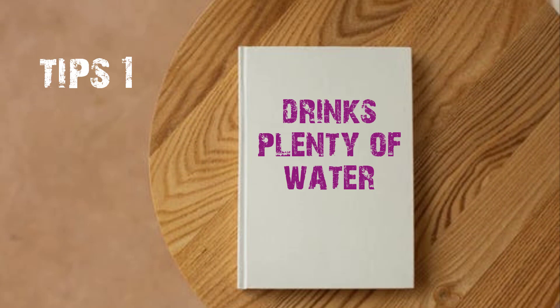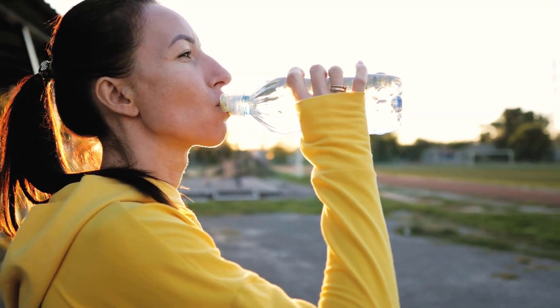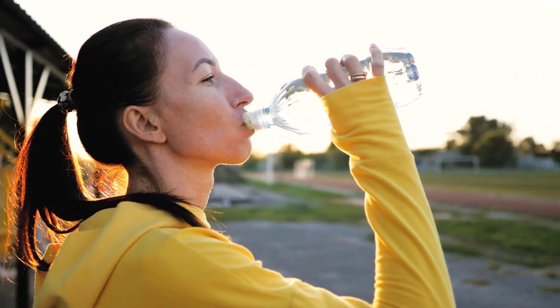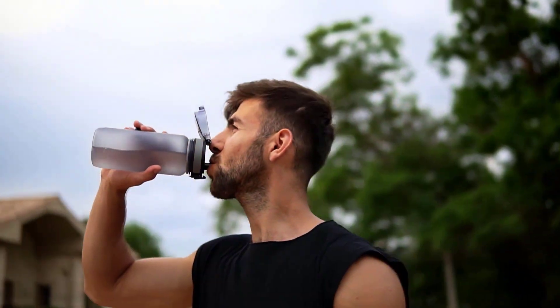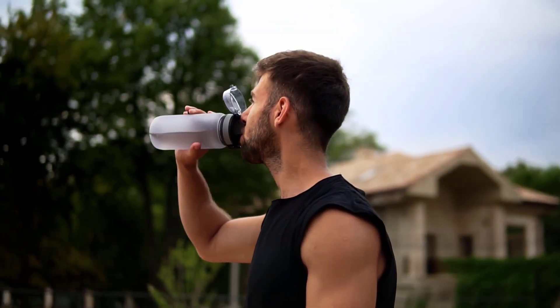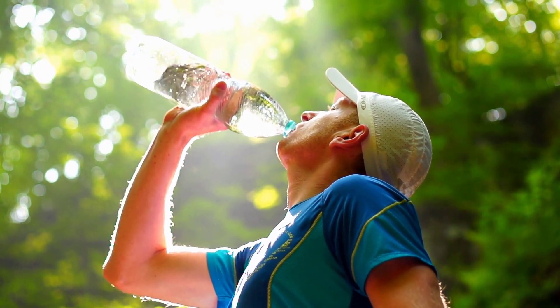In the summer, water not only hydrates the body but also makes the skin alive. Sweating increases during summertime and the body loses water, therefore our body becomes dehydrated. So you should drink more water at this time — at least 8 glasses a day in the summertime.